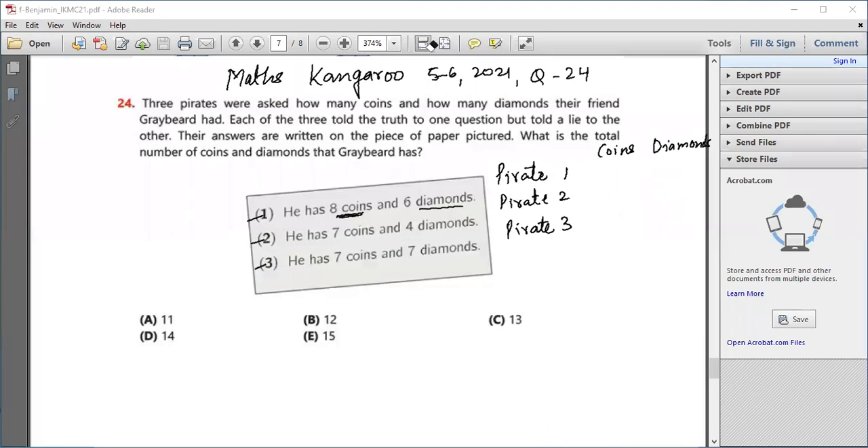Let's redo this. If pirate number two is saying the truth about the coins, then pirate number three is also saying the truth about the coins, which means pirate number three is lying about the diamonds. That means pirate number one is lying about the coins but saying the truth about the diamonds. So the actual number of coins is seven and the actual number of diamonds is six. The total sum of diamonds plus coins is 30.